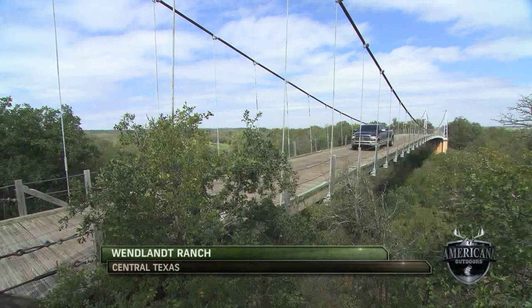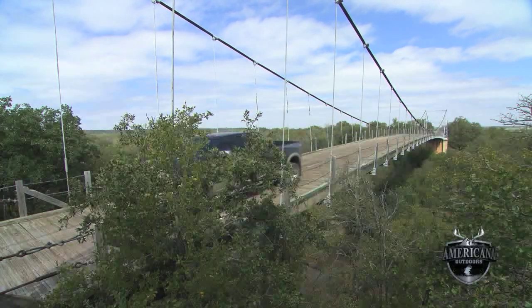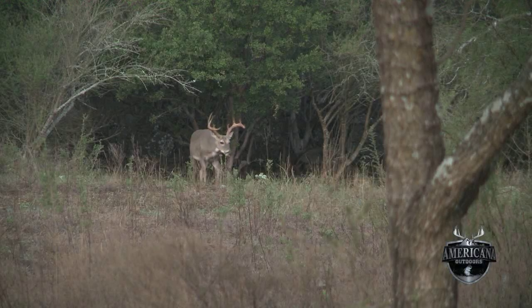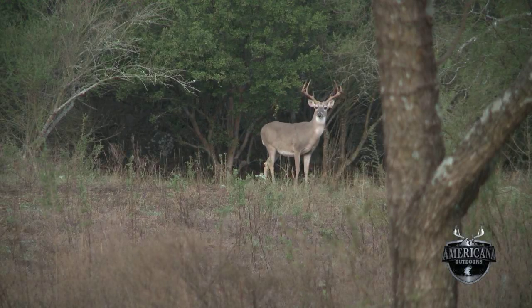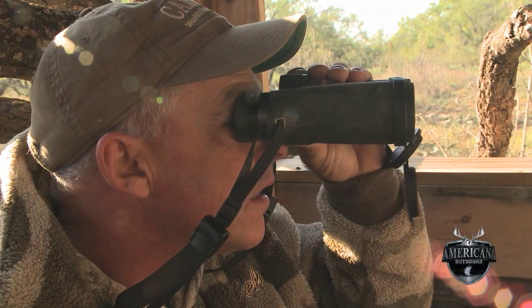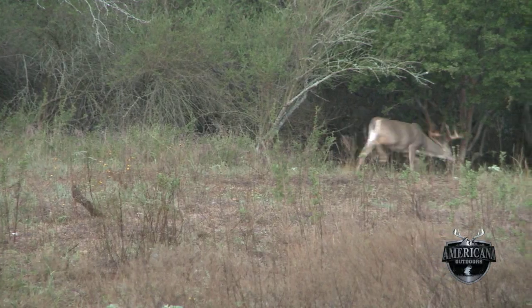Welcome back to Americana Outdoors from the Wendland Ranch in Central Texas. We're down with a group of old friends hoping to get in a few hunts on the first weekend of the season. We spent the day in the field with Clark Wendland, where he saw a mature, heavy-horned buck. Unfortunately, the buck stayed just out of range and Clark had to let him go.